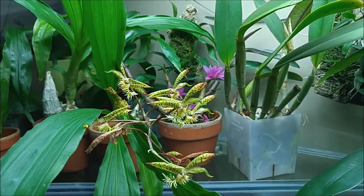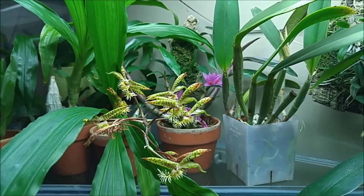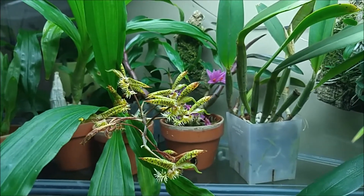Hi, this is a September 22 update on my orchids and I do have some blooms still in my tank.